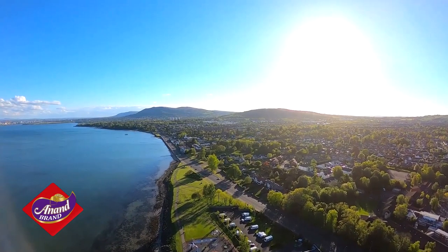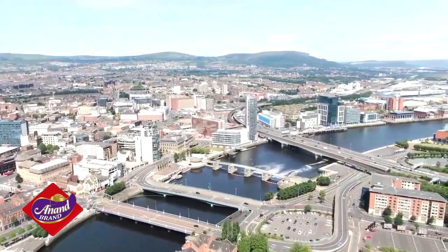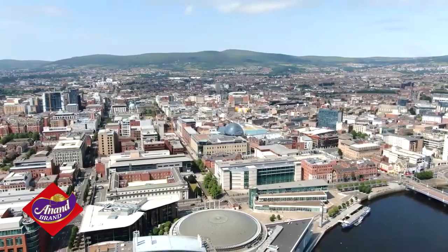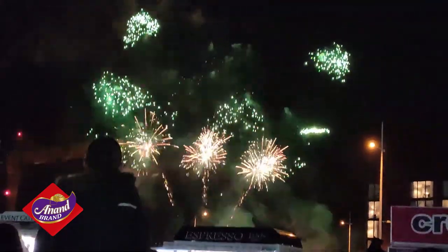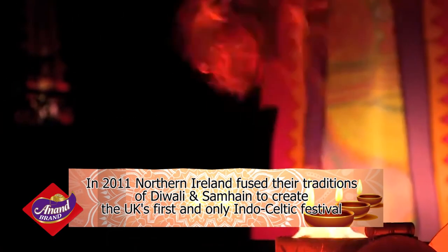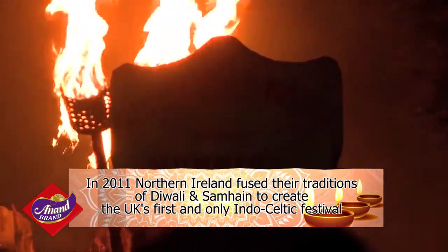In Northern Ireland, there are numerous events as well, from the leading multicultural arts organisation, the Dublin City Council, and in Belfast, the capital city, there is a fireworks show. In 2011, Northern Ireland even fused their traditions of Diwali and Samhain to create the UK's first and only Indo-Celtic Festival.